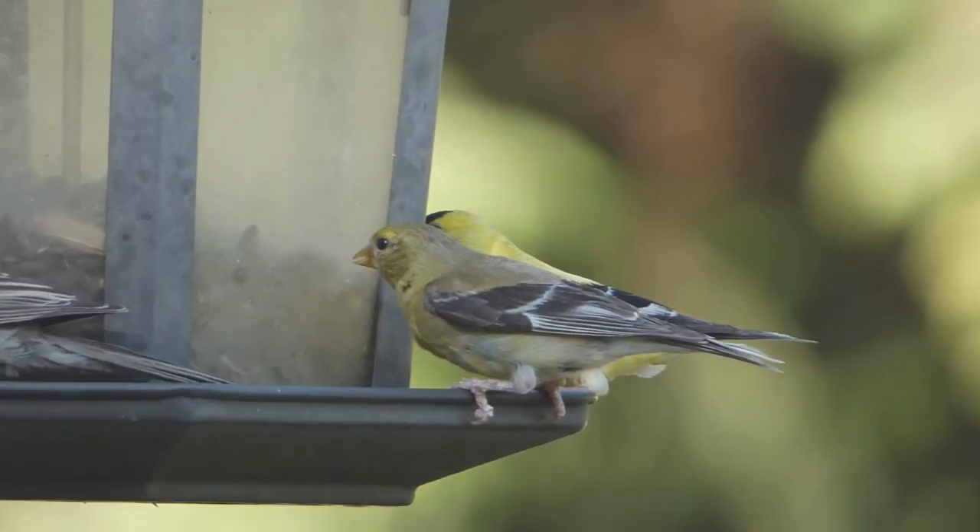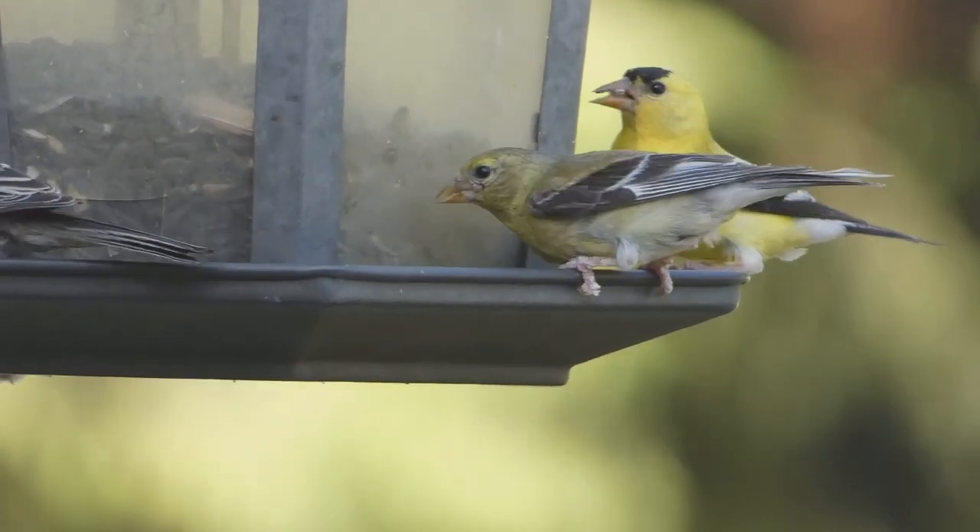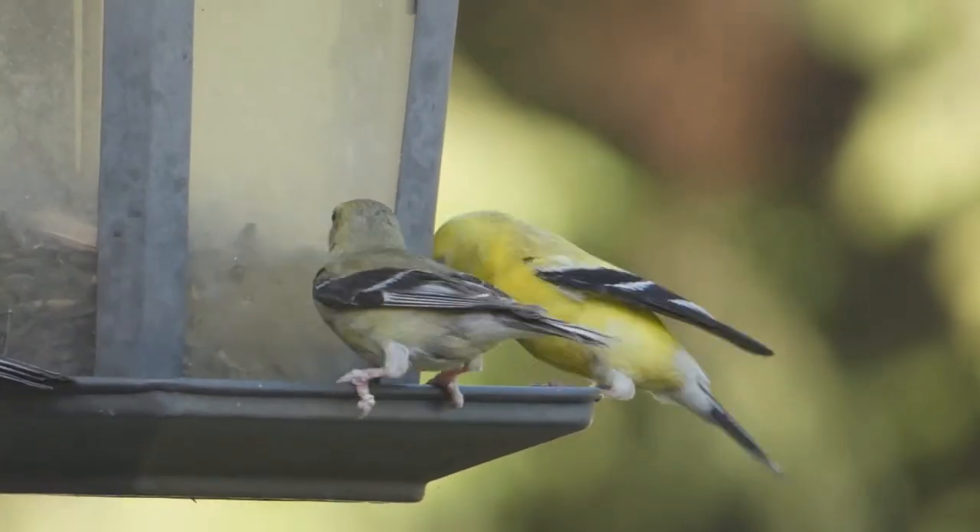At your feeder, American Goldfinches love black oil sunflower seeds and niger seeds. They are especially common at feeders in summer and fall.